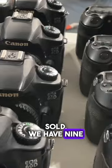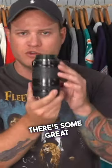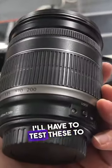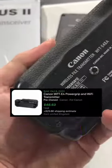We have nine of the EOS 60D Canon bodies, two of the EOS 7D bodies, and three of the Canon EOS 70D bodies. In addition to that there's some great lenses — five separate Canon lenses. I'll have to test these to see if they're working okay, but even for repair they're still pretty good. And then we have three of these Canon wireless transmitters.